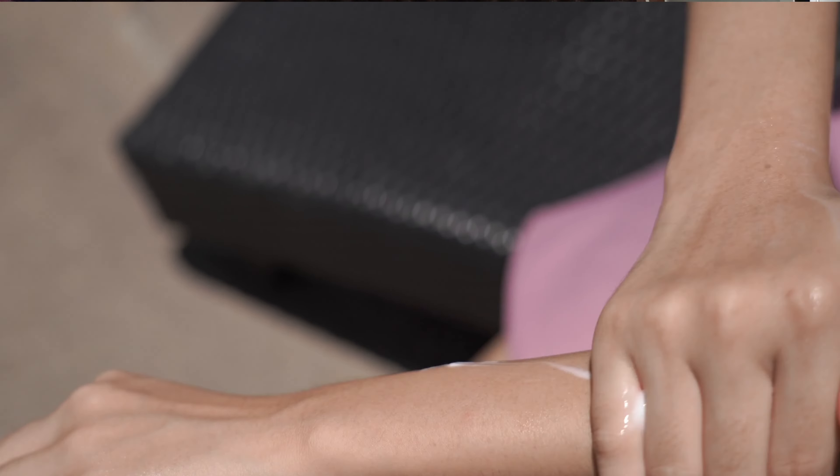Now comes tip number two. Cuties, next time ghar se bahar niklne se pehle makeup karna bhul jana, lekin sunscreen lagana bilkul mat bhulna.